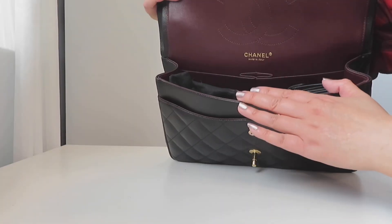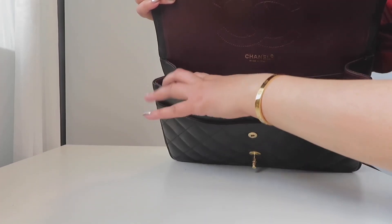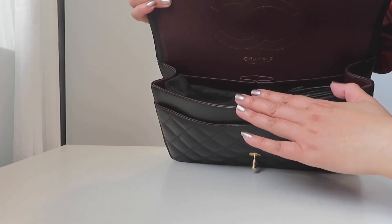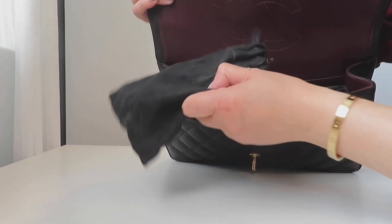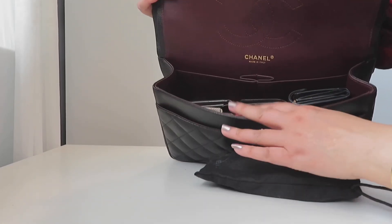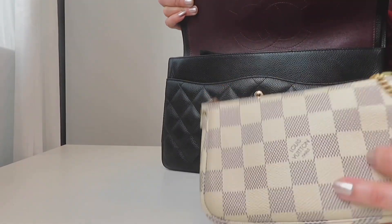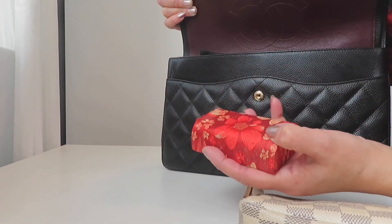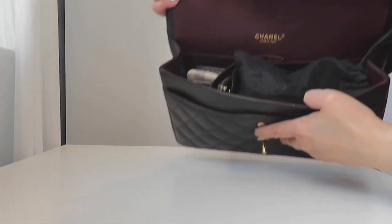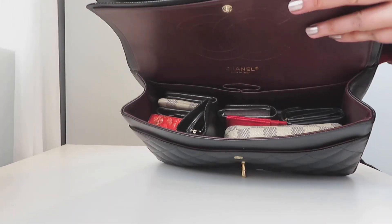The Chanel jumbo has the biggest capacity of the three. It can hold everything I fit in the envelope bag and still has a lot of room left. I went ahead and added a miniature item and two lipstick cases to see if they'd fit, and they definitely do.